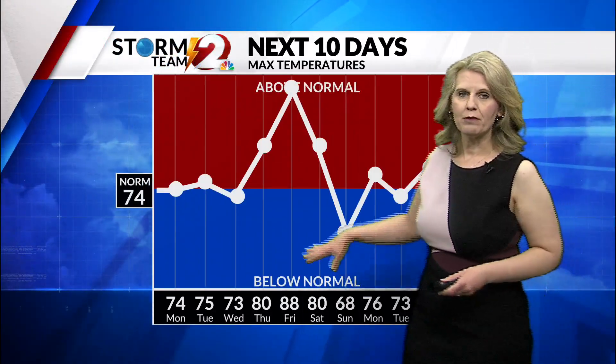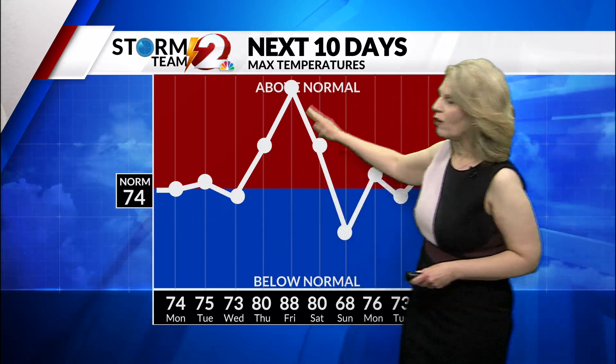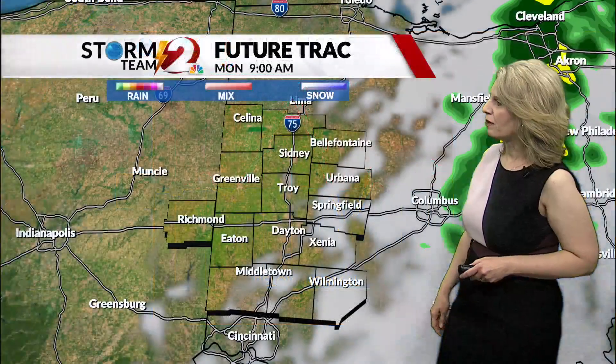Over the next couple of days, we'll see temperatures hovering right around normal — normal high of 74. But by Friday, we'll see a huge spike in temperatures, a major warmup. Then temperatures crash over the upcoming weekend.